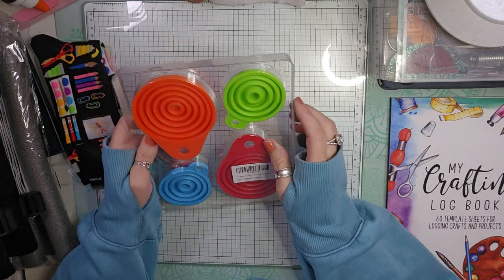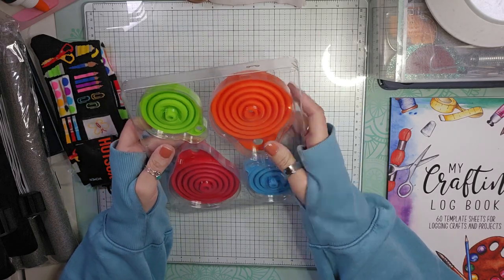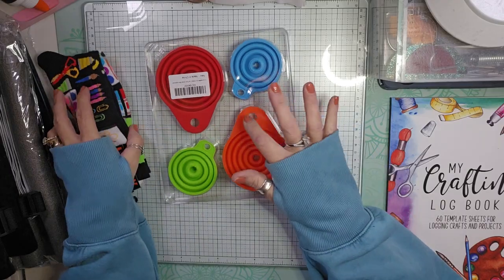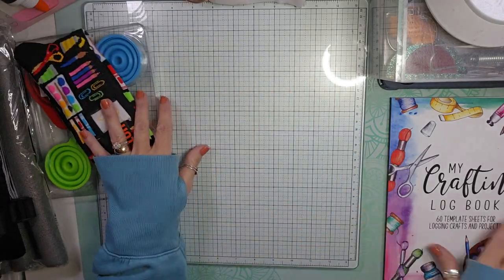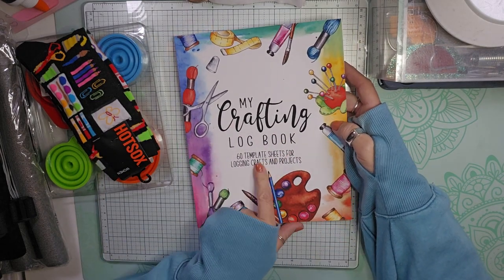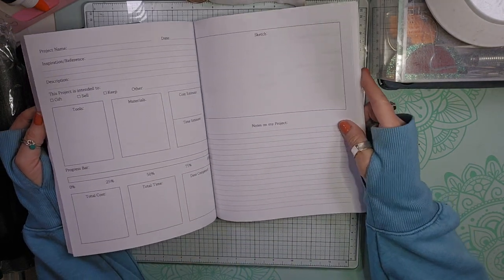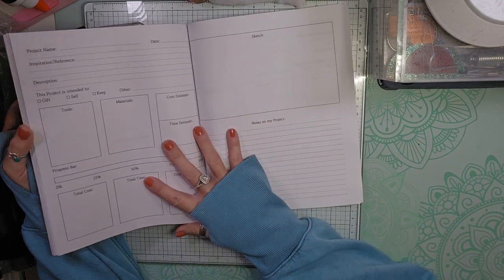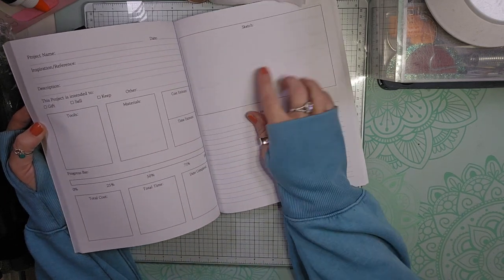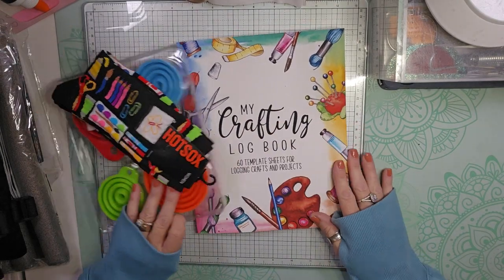I've needed some funnels a couple of times, so I got these little fold-up funnels — I need one or two in my kitchen and some in my crafty stash. And then I also got this for a swap: it's my crafty log book with 60 template sheets for logging crafts and projects. You get two sheets for each project, and you write in your whole description — you can put a sketch and notes on your project. I thought that would be a good swap gift.